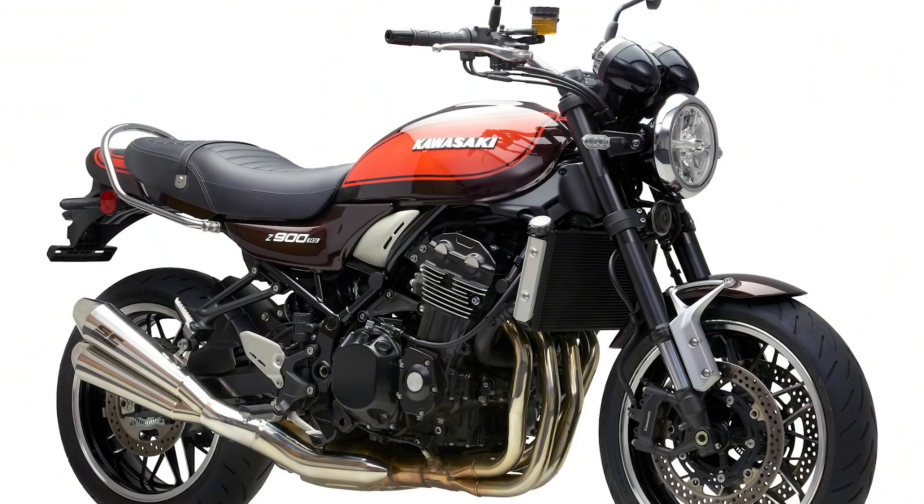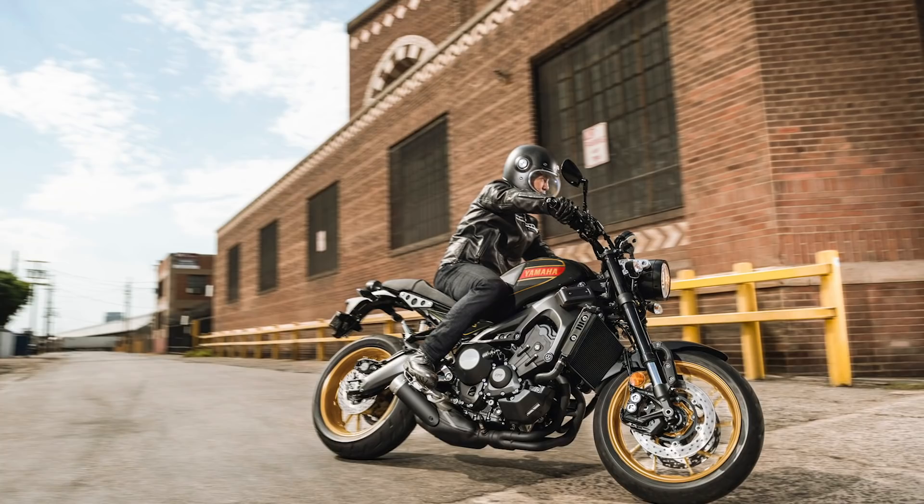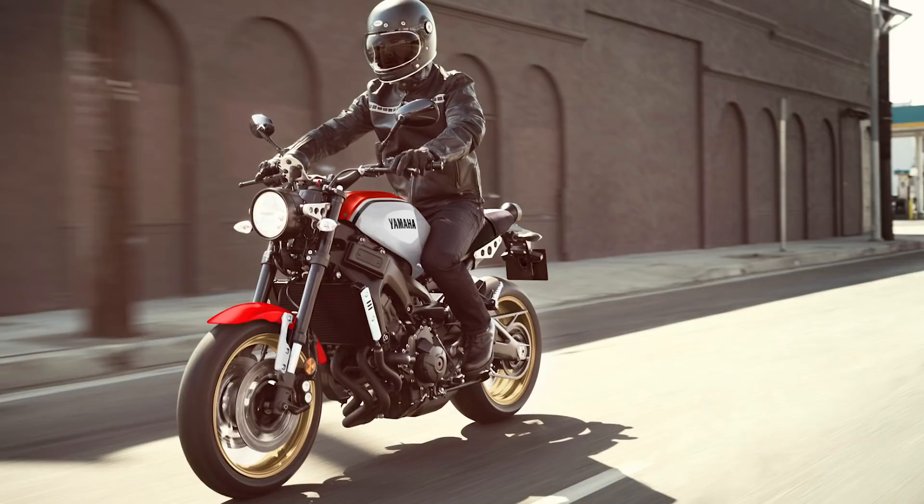This whole retro craze — if you're in the market for a big naked retro bike these days, you're probably looking at something like a Z900RS from Kawasaki, maybe a Ducati Scrambler type of thing. From Japanese manufacturers there's the Z900RS, which we absolutely love. Yamaha had the XSR900, which was an MT09 redressed — I liked the look of it, but it didn't really do anything. It's not truly retro because it doesn't go back to anything specific.